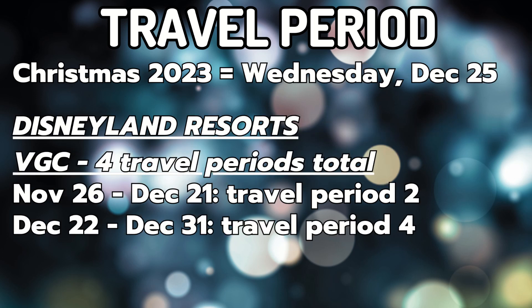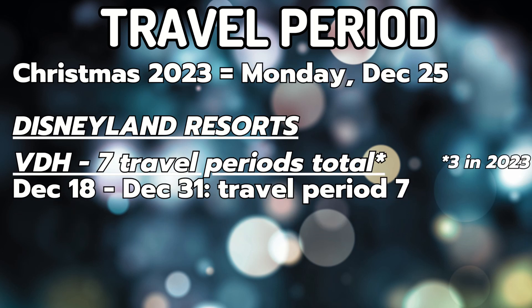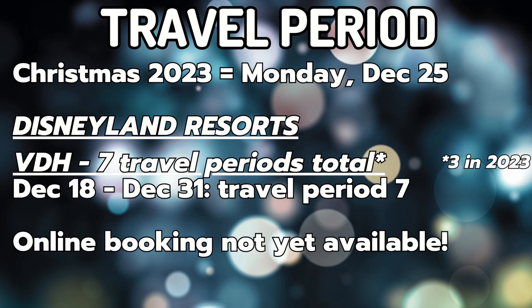Out at Disneyland for Villas at Grand Californian, there are four total travel periods. Part of our booking request will be in travel period two, and then most of it falls into travel period four. Unlike VGC, Villas at Disneyland Hotel generally has seven travel periods. Because this DVC property is not opening until September 2023, there are only three travel periods for 2023, but in 2024 it's seven total. In both the 2023 and 2024 points charts, our planned vacation would fall into travel period seven. Unfortunately, at this time you cannot book Villas at Disneyland Hotel online, so I won't be able to show you that availability, but we will include it in future videos in this series.